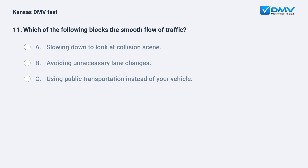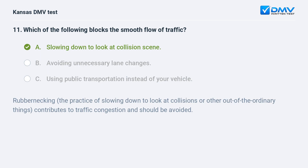Which of the following blocks the smooth flow of traffic? A. Slowing down to look at a collision scene. B. Avoiding unnecessary lane changes. C. Using public transportation instead of your vehicle. A. Slowing down to look at a collision scene.